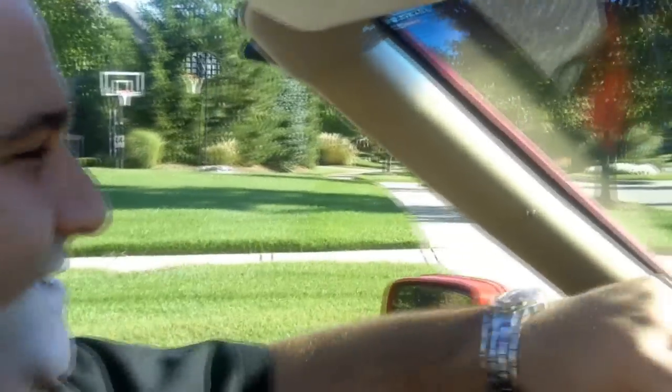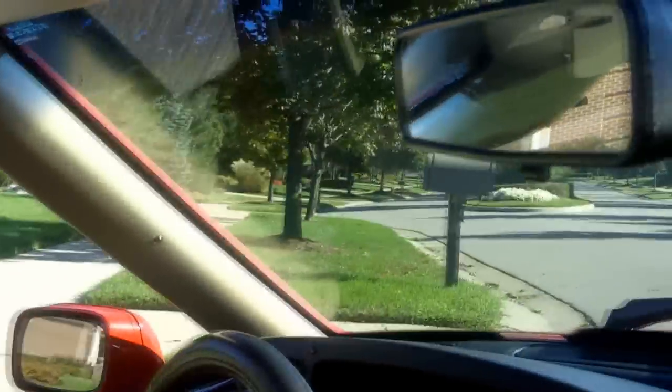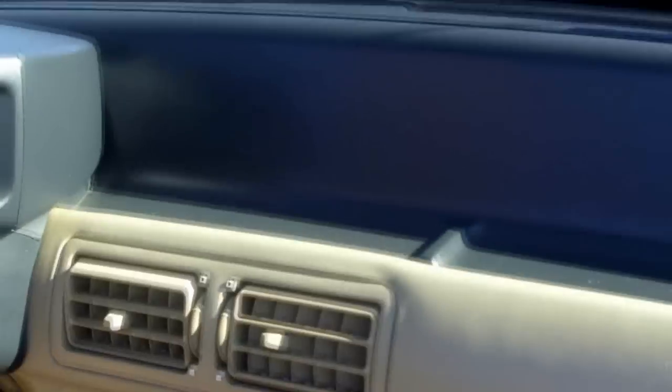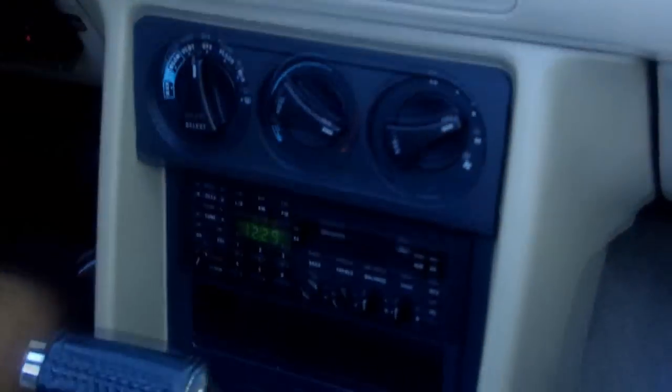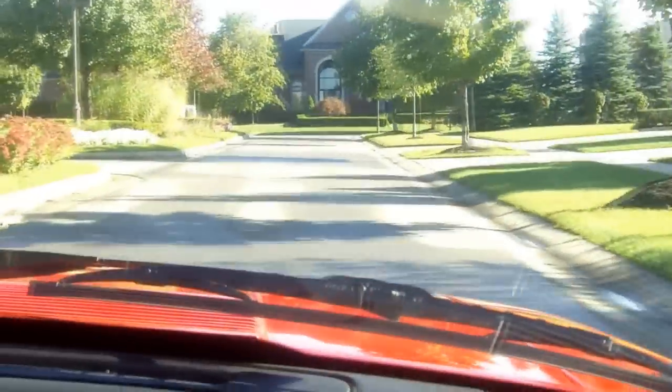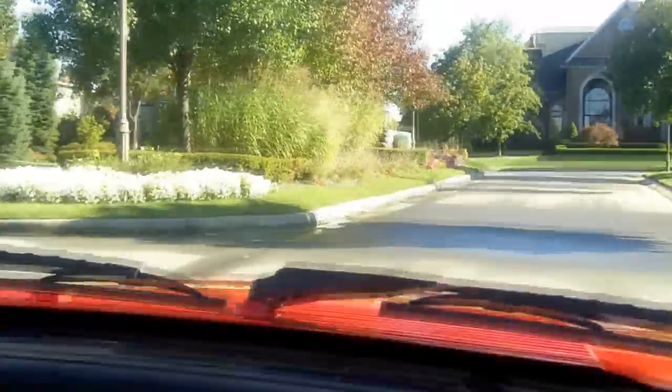Nothing like driving a convertible on a day like today — a beautiful sunny day here in the Motor City, driving this true gem around. It's really cool because you don't see a lot of these; you don't see any ASC McLarens rolling around anymore. If you're just looking for a car to tool around and not have to do work to — a lot of classics you do have to do stuff to periodically — this one's just turnkey.